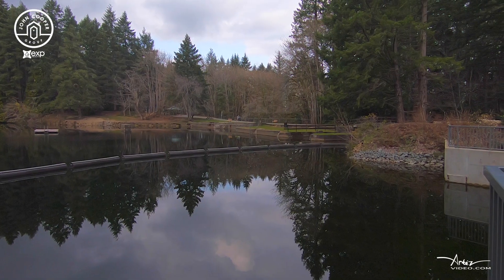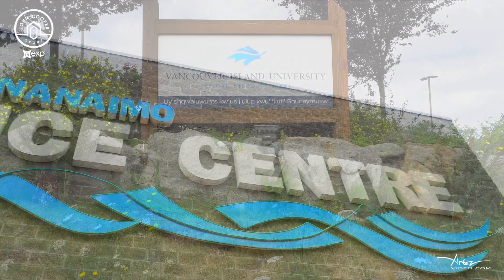Centrally located in South Nanaimo with easy access to the Aquatic Center, the Ice Center, and the University.